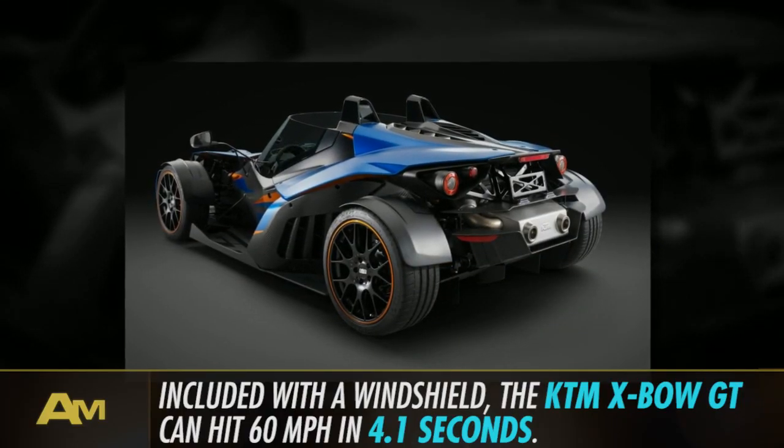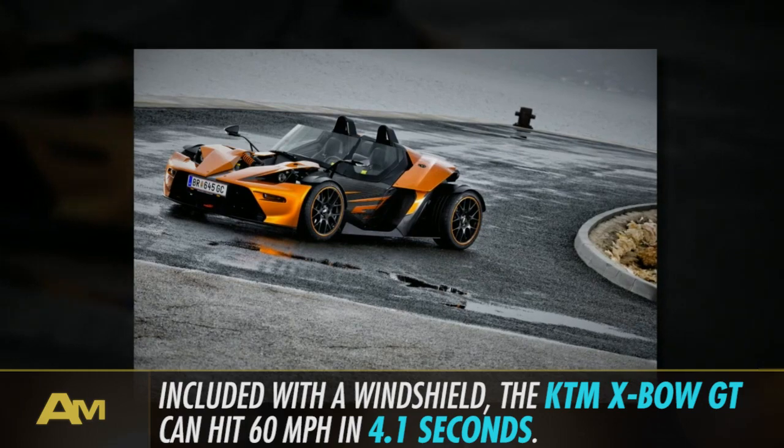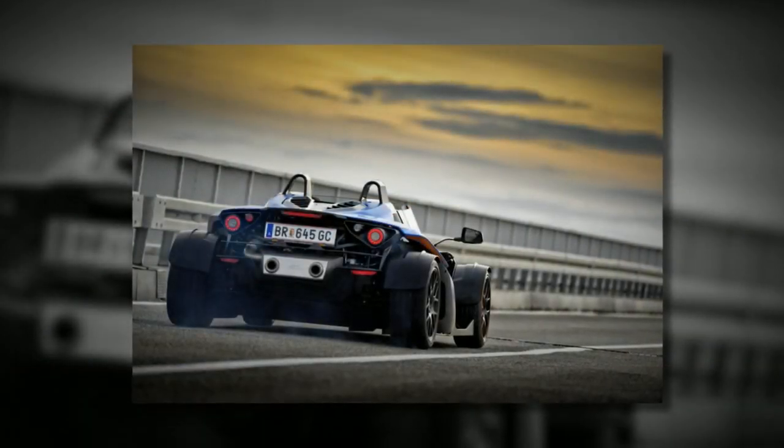In order to make this ready-to-race hornet a little more street-friendly, KTM introduced the GT version that comes with side windows and a windscreen. Although you still don't get a roof, those specs of plexiglass mean you can take your girl out without having her moan about helmet hair.